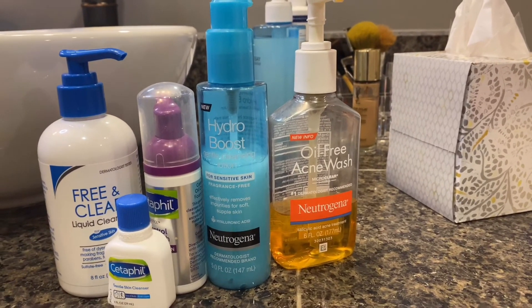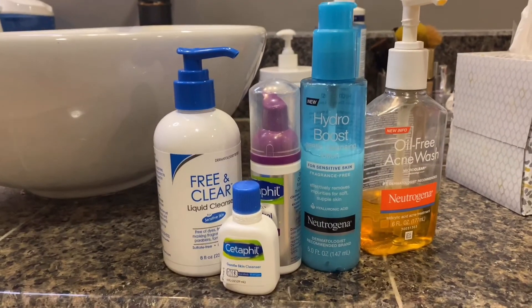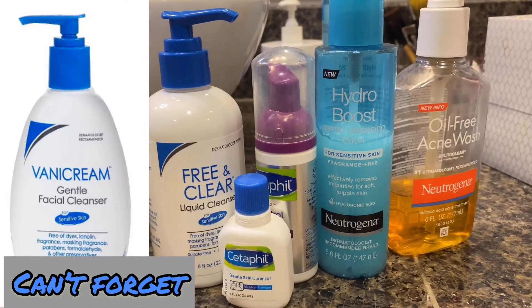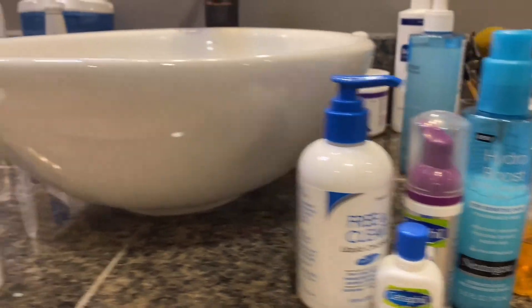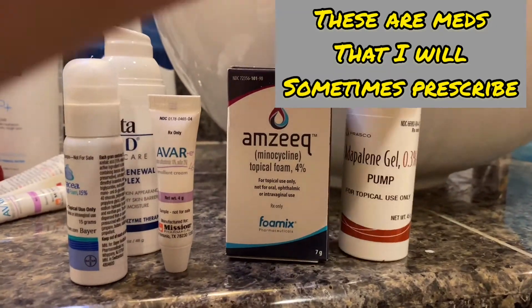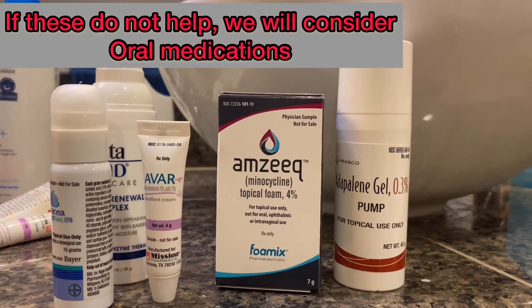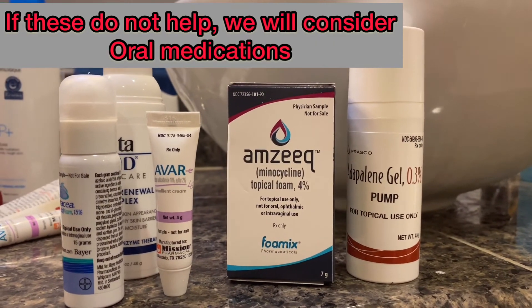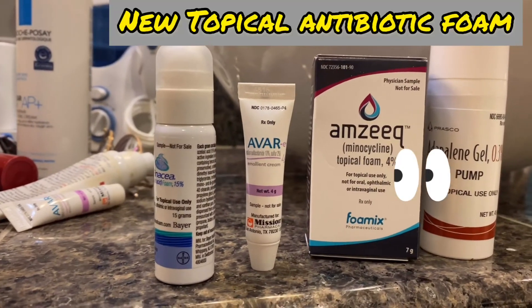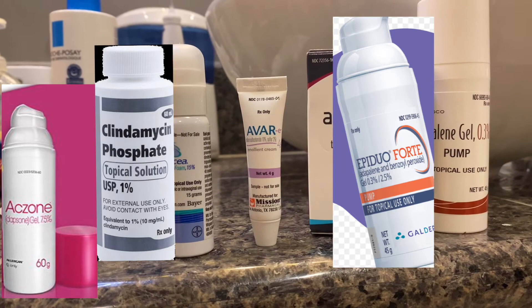Quick recap: you have the salicylic acid wash or benzoyl peroxide wash once a day. The other time of day, stick with something gentle — my favorite gentle cleansers are Cetaphil, Neutrogena Hydro Boost, or Free and Clear Liquid Cleanser. For prescription options, adapalene is available over-the-counter at 0.1%, but if your acne is flaring or getting worse, come see me soon. The Amzeeq is a topical foam that just came out, and there are other prescription medicines we can discuss in clinic.